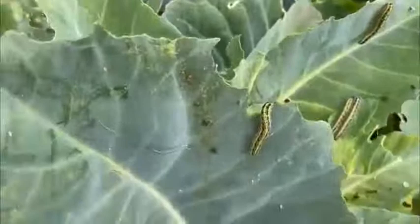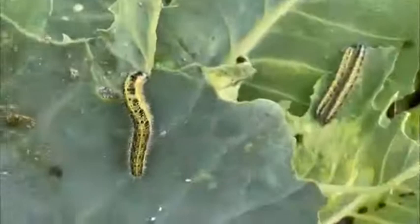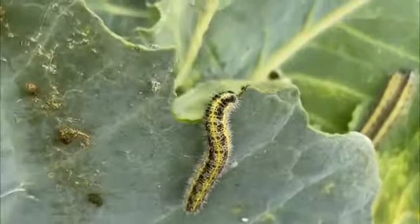They make quite a mess, really. They'll eat from the outside in, and they sometimes actually make holes, but they're really very vigorous eaters. Three caterpillars could actually reduce a cabbage leaf down to shreds in just a minute or so.